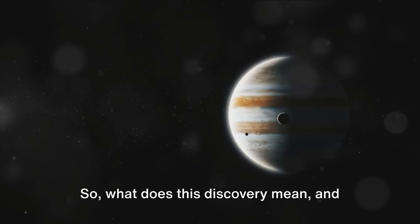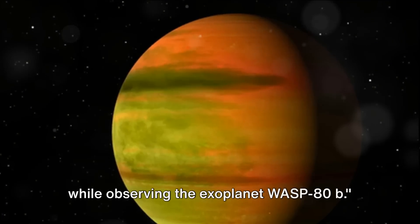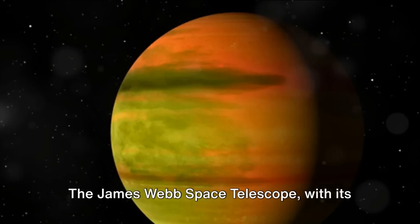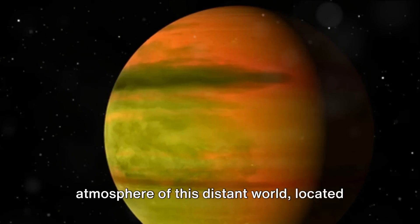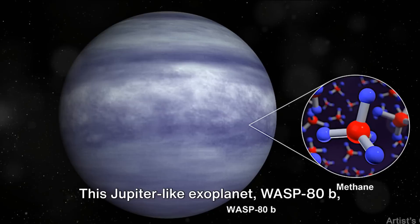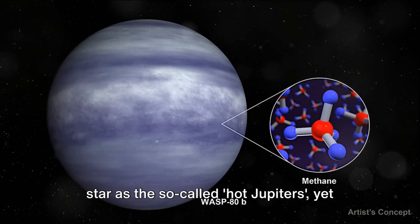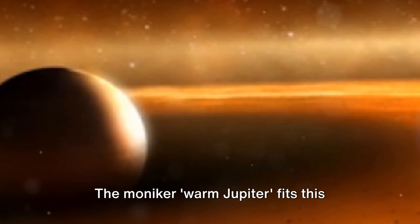So, what does this discovery mean, and why is it significant? The JWST made an intriguing discovery while observing the exoplanet WASP-80b, sending ripples of excitement through the scientific community. With its powerful infrared capabilities, the telescope detected traces of methane and water vapor in the atmosphere of this distant world, located 163 light-years away. WASP-80b is what we call a warm Jupiter — not as close to its parent red dwarf star as the so-called hot Jupiters, yet closer than the cold Jupiters.